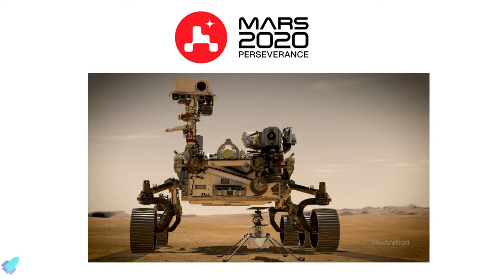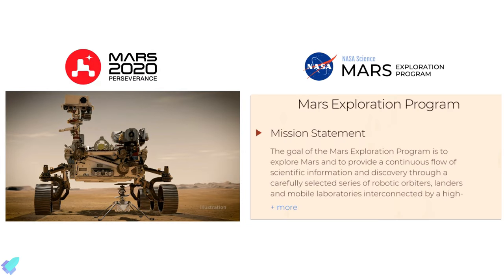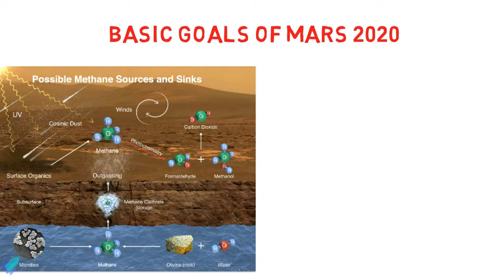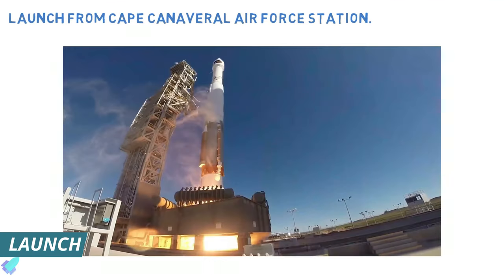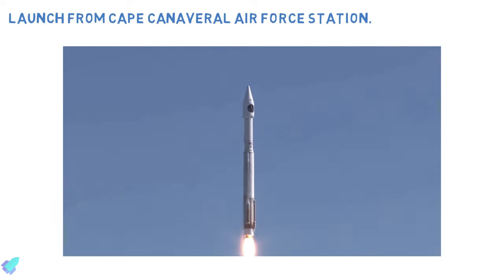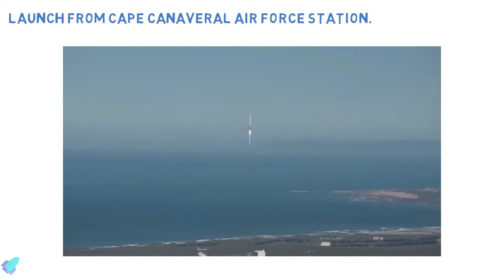landing site, scientific instruments, and an overview of the Perseverance rover and Ingenuity helicopter. The Mars 2020 mission, with its Perseverance rover and Ingenuity Mars helicopter, is part of NASA's Mars Exploration Program — a long-term effort of robotic exploration of the red planet. The Mars 2020 mission addresses high-priority science goals for Mars exploration, including key astrobiology questions like the potential for life on Mars.